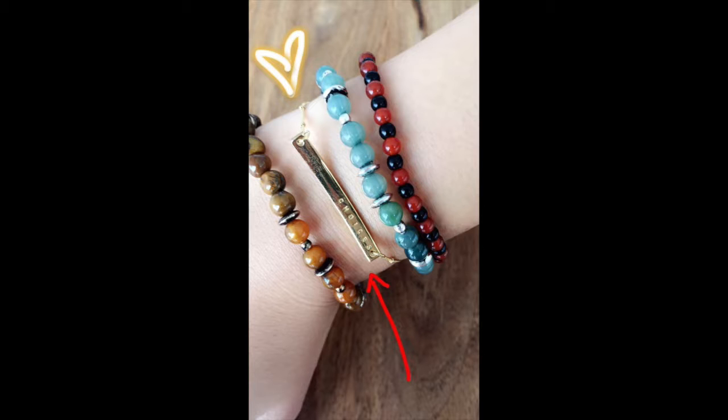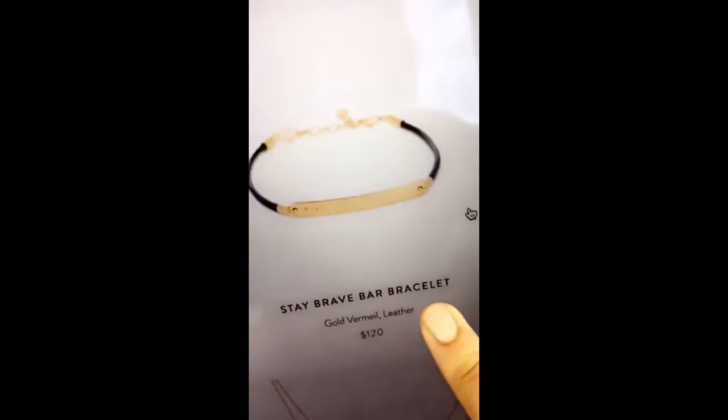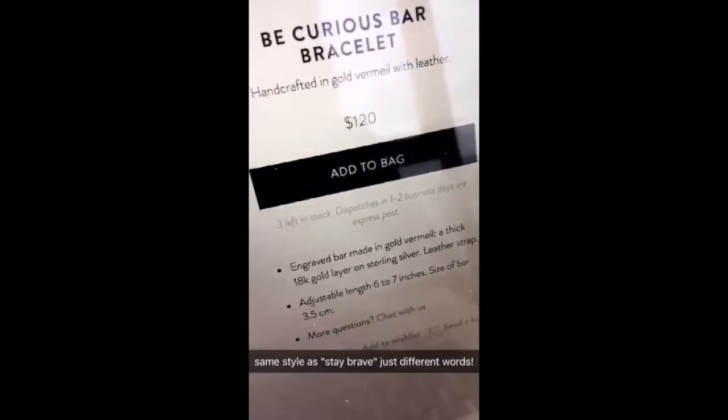The Stay Brave bar bracelet is also sold out and has the exact same status — you can get added to the backorder list. The Be Curious bar bracelet, which looks like this, has three left in stock and you can still get it by Express post.